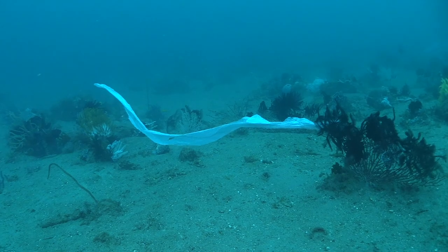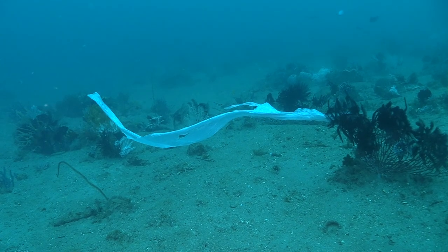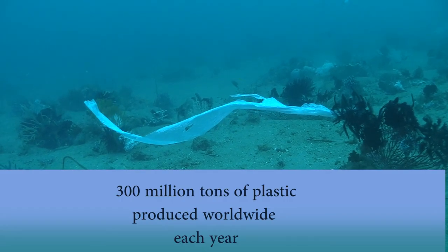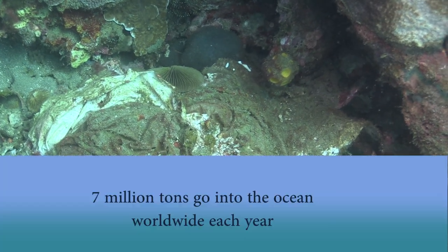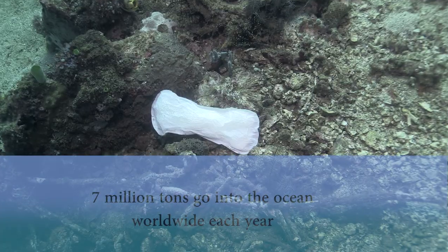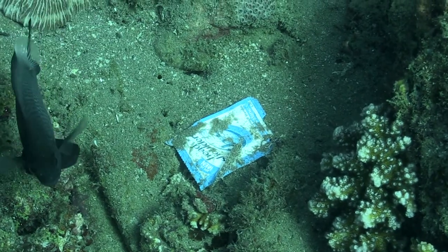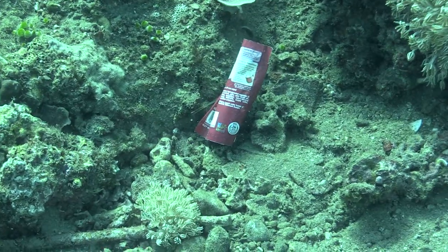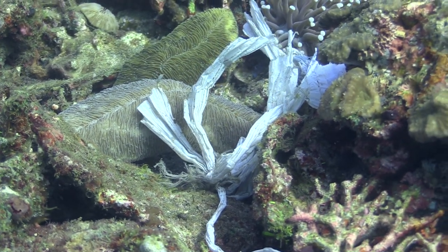And yet, we're messing this place up. Each year, we produce 300 million tons of plastic waste, and about 7 million tons end up in the ocean each year. Consider this sobering fact: plastics take 500 to 1,000 years to disintegrate, which means that every piece of plastic ever produced is still in existence today, with the exception of the small amount that has been incinerated.